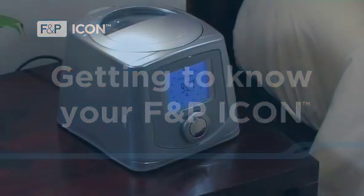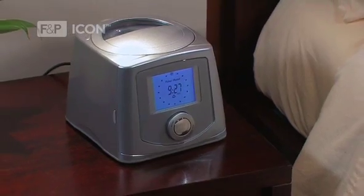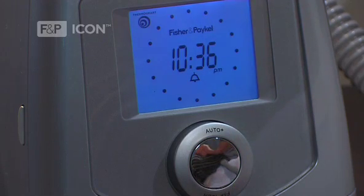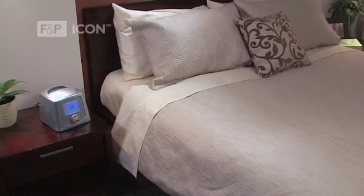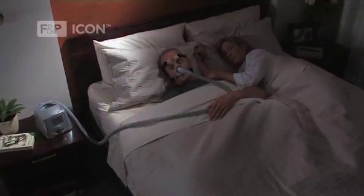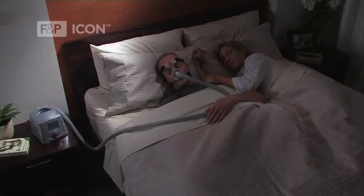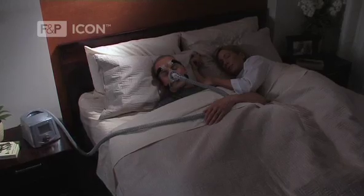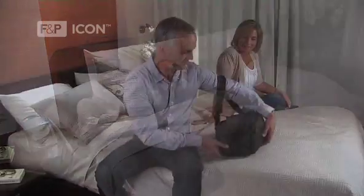From the moment you decide to use F&P Icon, you choose to take control of your life. The F&P Icon has been designed from the outside in to answer your call for a compact and stylish CPAP that can blend seamlessly into any bedroom environment. You can also feel at ease knowing that a leading range of intelligent clinical technologies is taking care of you in one quiet, comfortable system.